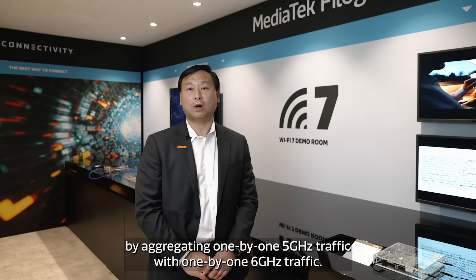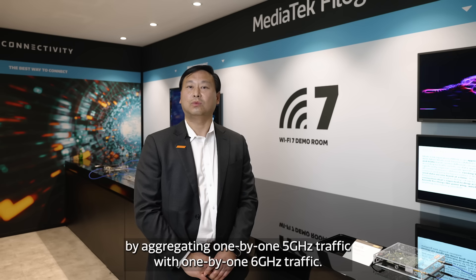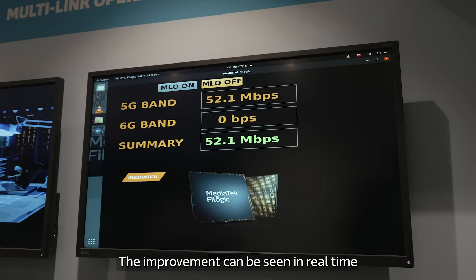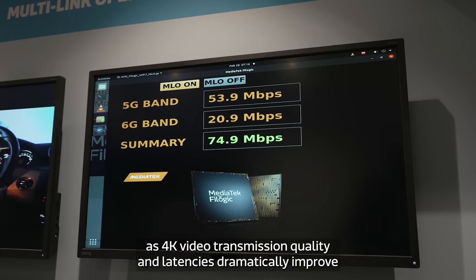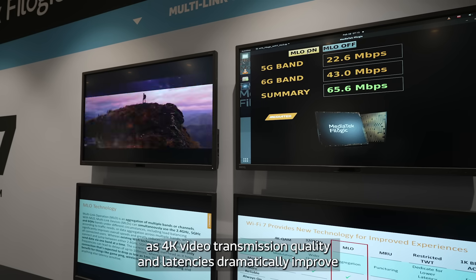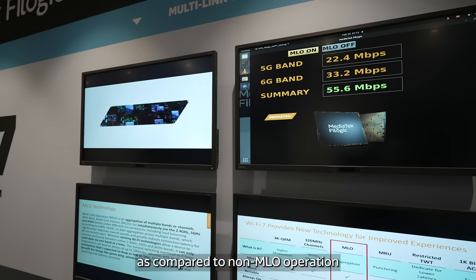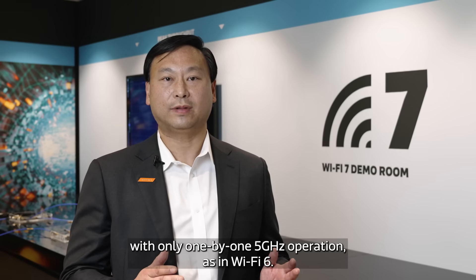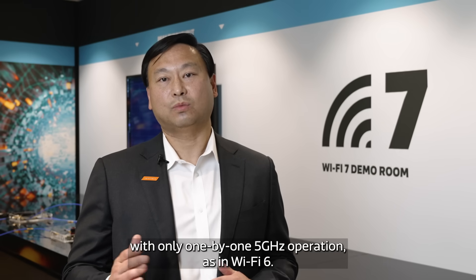MediaTek will demonstrate Wi-Fi 7 MLO technology by aggregating 1x1 5 GHz traffic with 1x1 6 GHz traffic. The improvement can be seen in real time as 4K video transmission quality and latency dramatically improve compared to non-MLO operation with only 1x1 5 GHz operation, as in Wi-Fi 6.